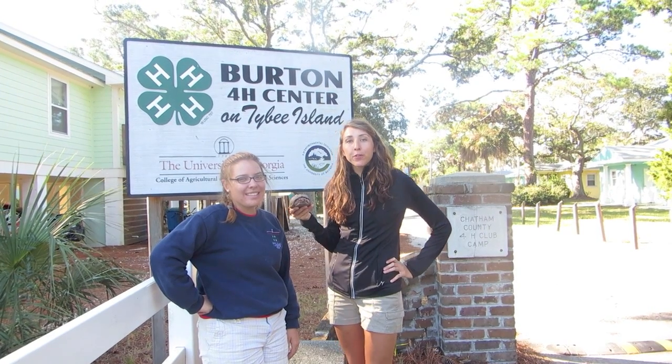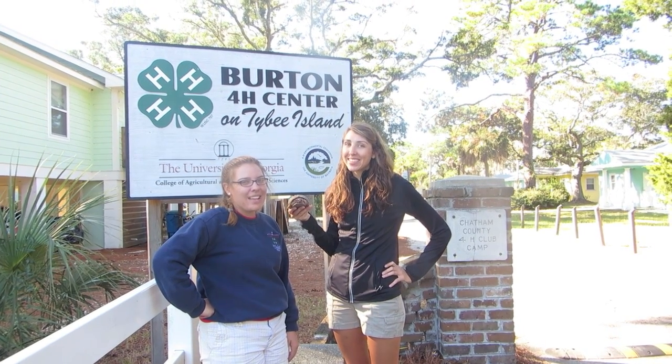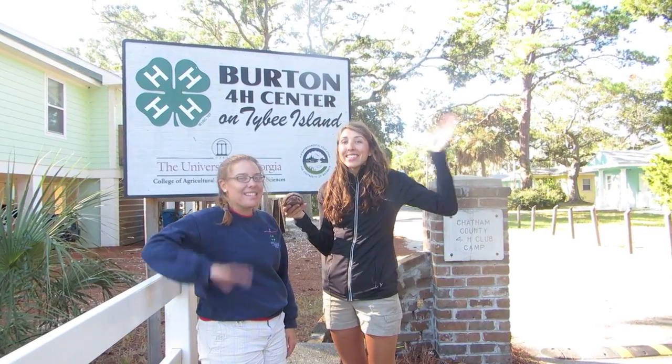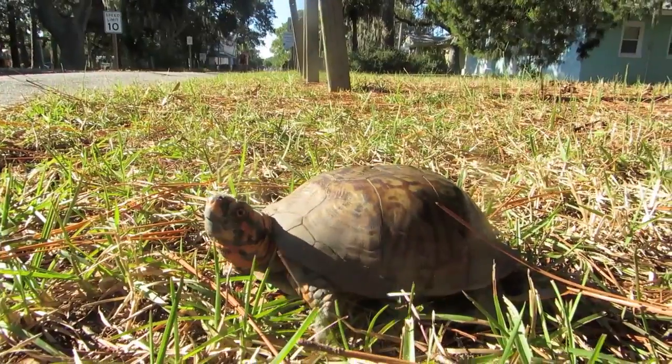We hope this video has helped prepare you for your upcoming field experience. We're so excited to have you here at the Burton 4-H Center! See you soon! Bye!